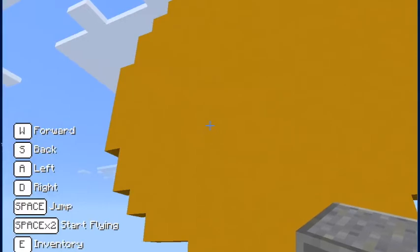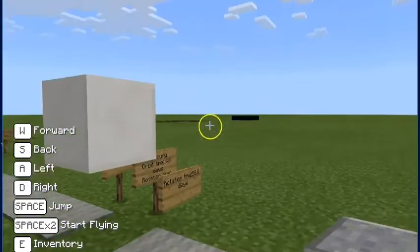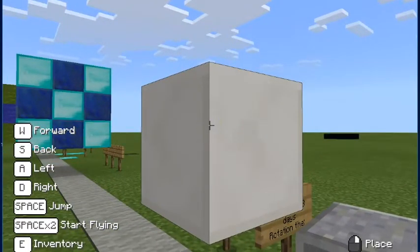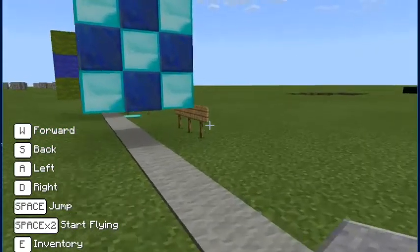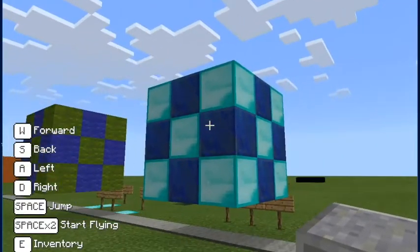The Sun was about fifteen or sixteen blocks across — the biggest thing in the solar system. Now what's our first planet? Perfect, so that's Mercury.